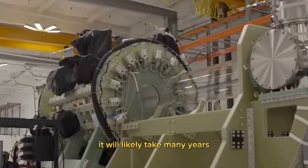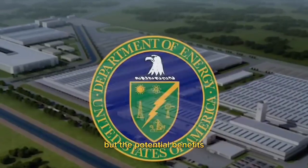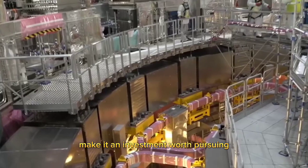It will likely take many years and significant investment to make this technology commercially viable, but the potential benefits for the environment and human society make it an investment worth pursuing.